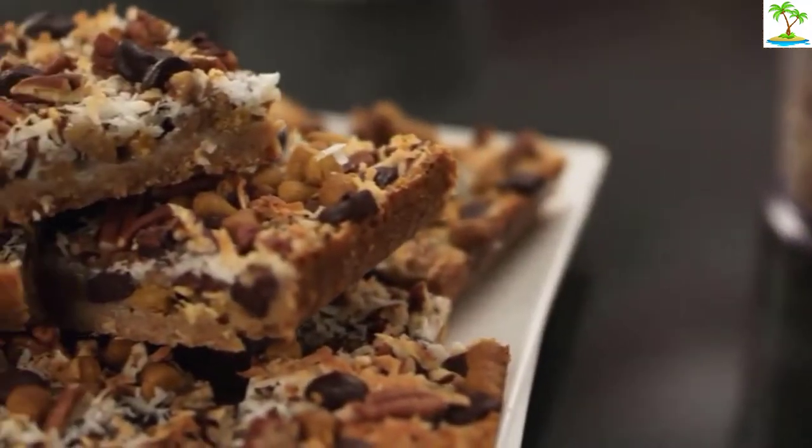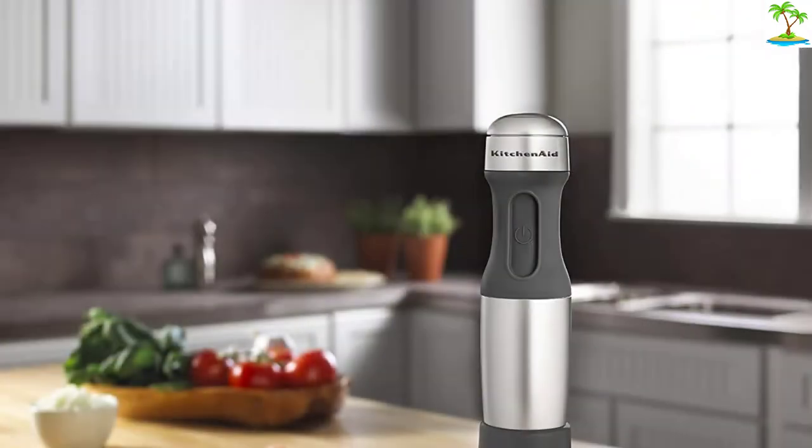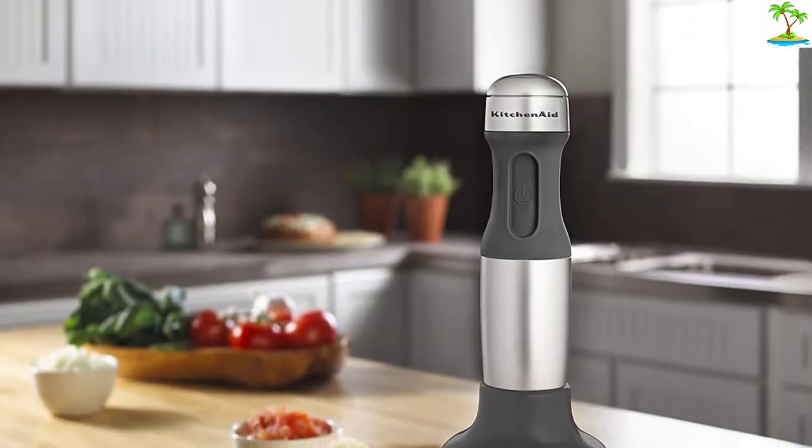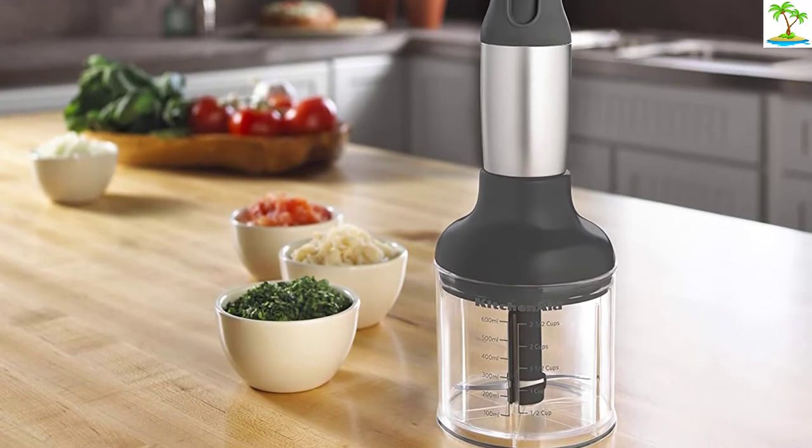The extra attachments included are all useful. The mixer itself is easy to use and blends well at the three different speeds. The materials used are all top-quality, which makes this hand mixer durable.